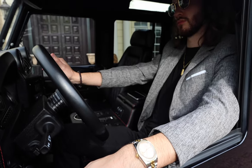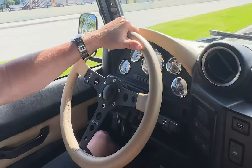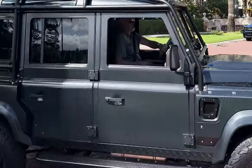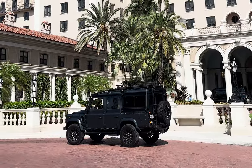Now we take our journey to the vibrant streets of West Palm Beach, Florida. Here the Defender's versatility truly shines — whether it's a day at the beach or an evening at the Breakers Palm Beach Resort. This Defender is the perfect combination for any adventure. In West Palm Beach, the ECD Defender turns heads wherever it goes.